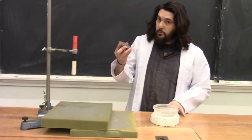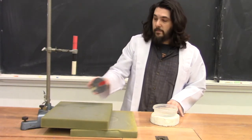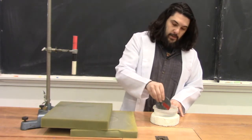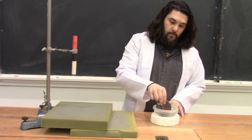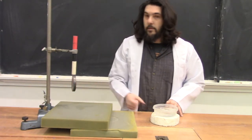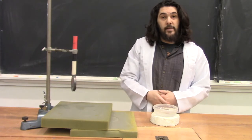We can see this by noticing at room temperature this piece of gadolinium barely sticks to this magnet at all. But if we dip it in this ice water bath for a moment, it sticks just fine on that side.